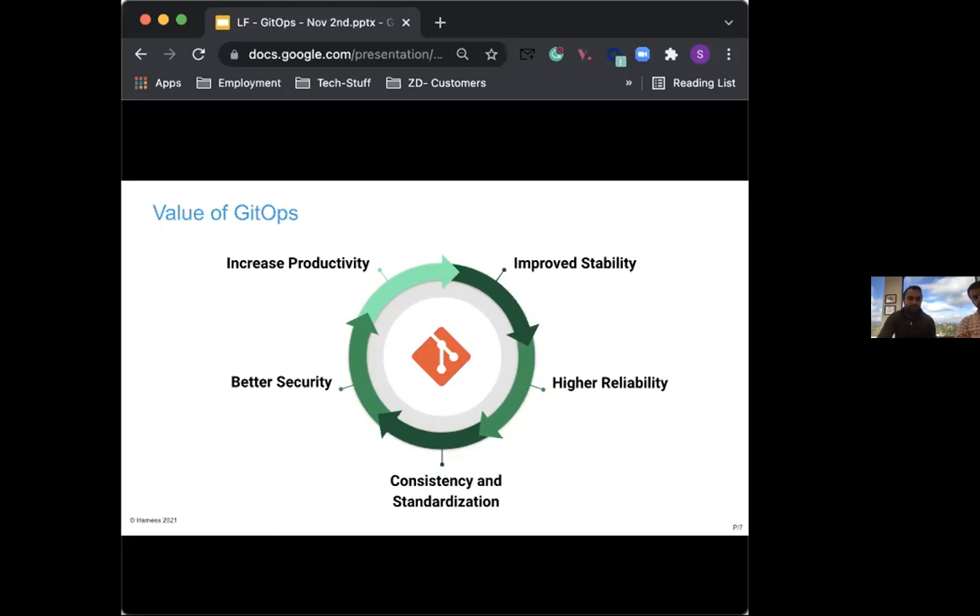Next is higher reliability. With Git's capability to revert and roll back changes, teams gain stable and reproducible rollbacks because the entire system is declaratively defined. You have a single source of truth from which to recover, reducing mean time to recovery from hours to minutes. Last is consistency and standardization: since GitOps provides one model for making infrastructure, app, and configuration changes, you have a consistent end-to-end workflow across your entire organization, and your operations tasks are fully reproducible through Git.